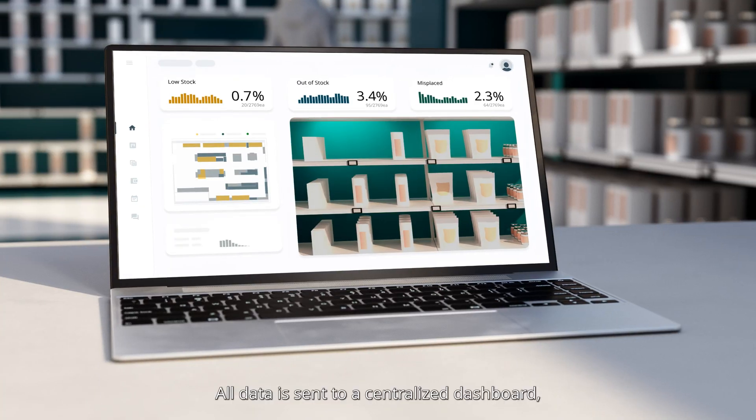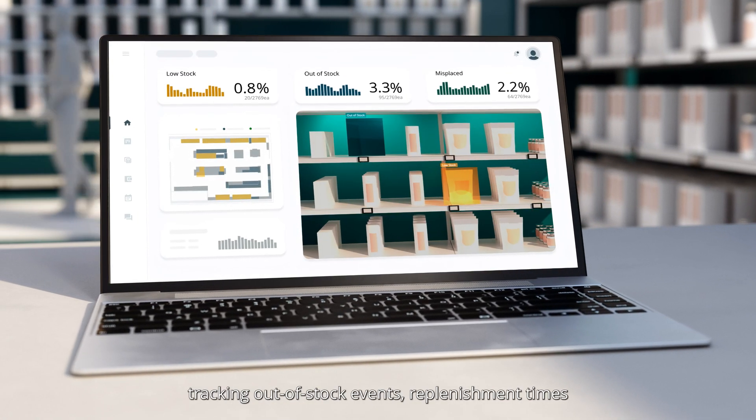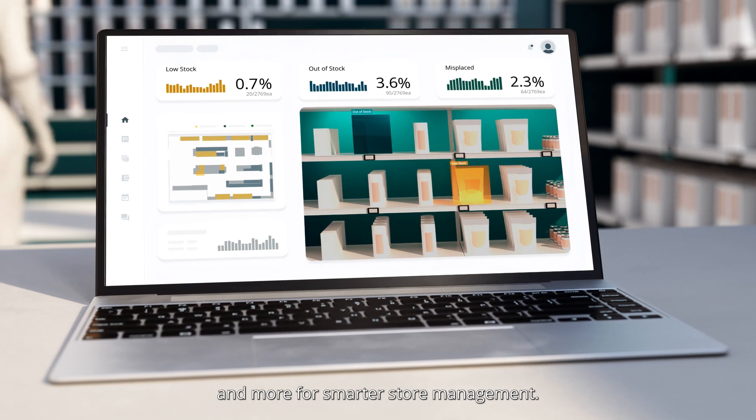All data is sent to a centralized dashboard, tracking out-of-stock events, replenishment times, and more for smarter store management.